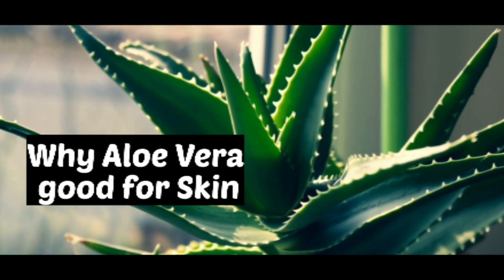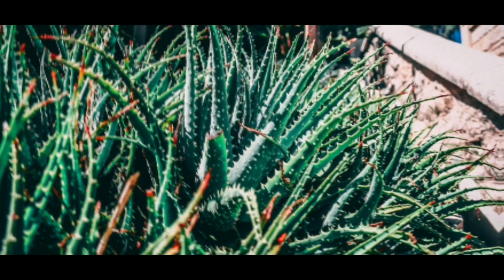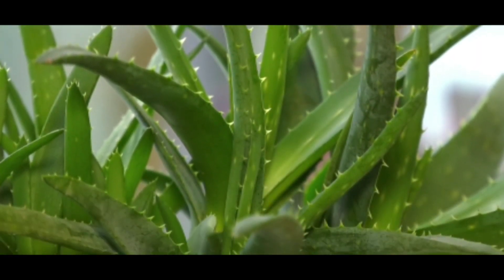Why is aloe vera good for skin? Aloe vera, the modest houseplant, is a miracle wonder plant often hiding in plain sight. Having been around and used as a medicinal herb, it nourishes the body from the inside. It is rich in nutrients, aids in improving digestion, and even boosts immunity.